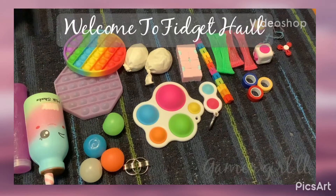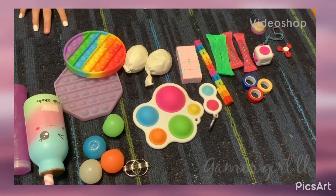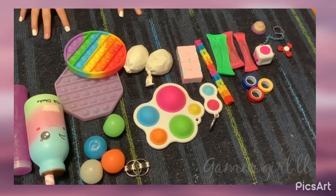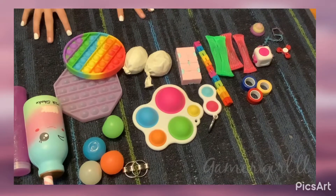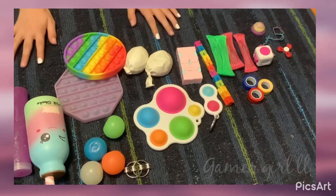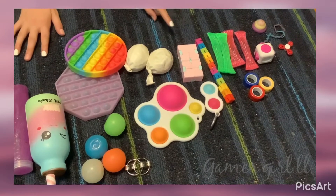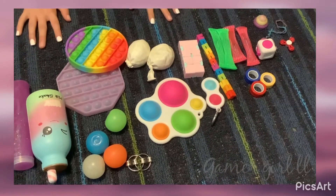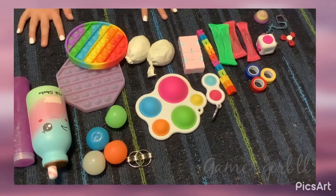Hey guys, welcome back to my channel, it's Gamer Girl 11 here. Today I'm doing a really different video than gaming — for my 171 special subs, I'm showing you guys all my fidgets. In the next video I'm going to be trading my fidgets with Gamer Dude 434, so let's just begin.